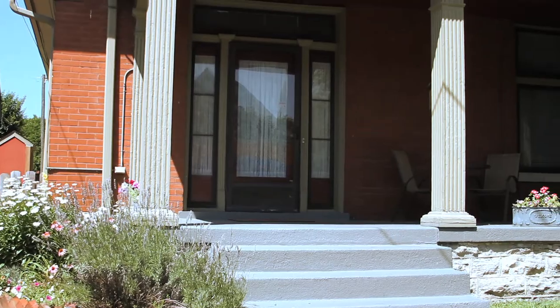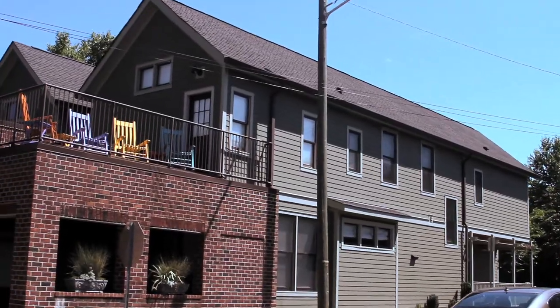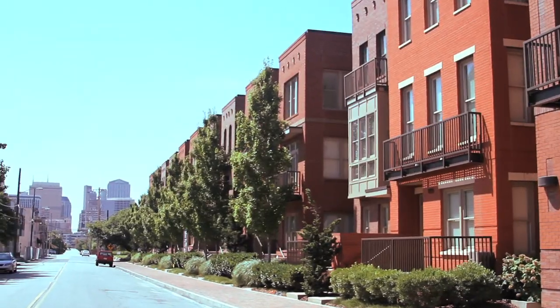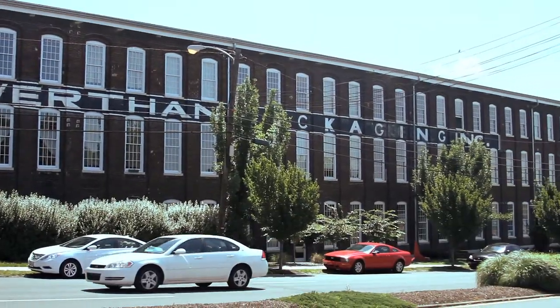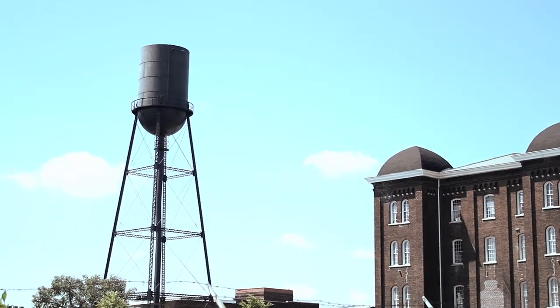Germantown is actually part of the National Historic Registry. If a historic home isn't your thing, you may decide to choose one of the ultra-modern designed homes or choose condo living from one of Germantown's many developments. There's one development that was even an old flour mill packaging factory that's been converted into awesome loft-style condos.